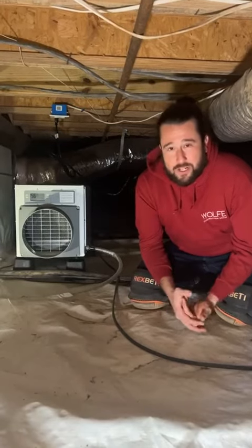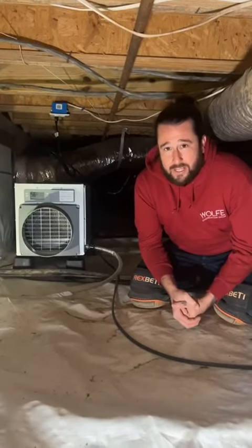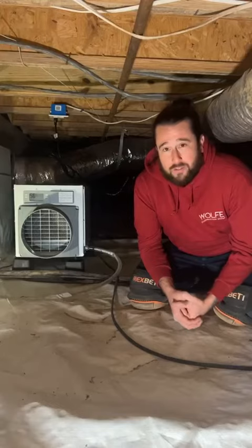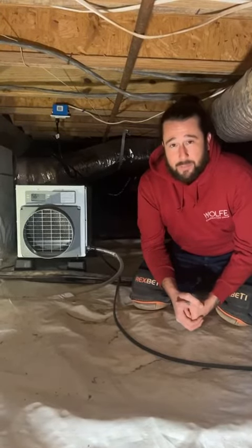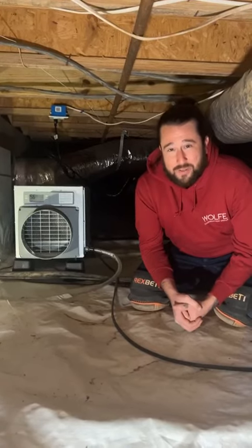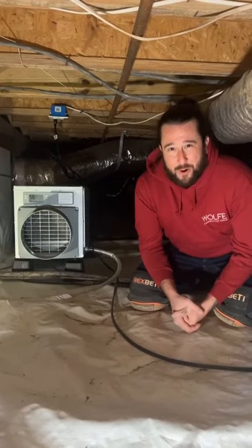Ultimately, call a professional and let us come out to evaluate it. We'll determine the best, most cost-effective solution for you so that you're not wasting time and money. Reach out to us at wolf.construction, and thank you for watching.